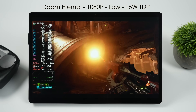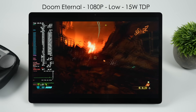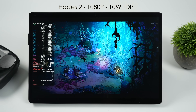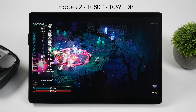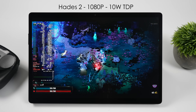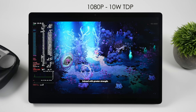Next up, Doom Eternal at 1080p low settings, 15 watt TDP. I wanted to run this on battery to see what kind of battery life to expect. We've only got a 50 watt hour battery, and with a game like this at 15 watts, we're pulling close to a total of 27 watts from the battery — not bad given the screen size. For a lighter game like Hades 2 at a 10 watt TDP, we're pulling around 17 watts from the battery. It'll run at 120Hz at around 14 watts, but I wanted to get an idea of battery life first — and we'll look at that at the end of the video.